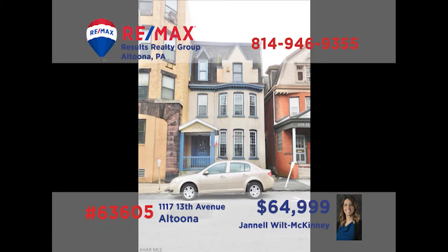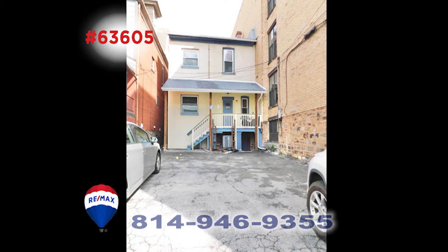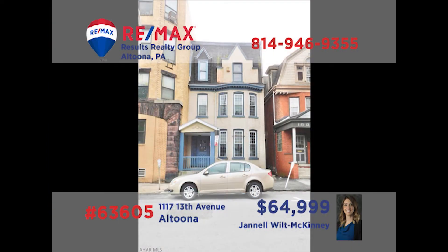Janelle Wilk McKinney would love to show you this amazing opportunity to join the growing downtown Altoona atmosphere. This multi-unit building is your chance to build a business on the first floor and remodel the second and third floors for rental revenue. There are also four off-street parking spaces adding more value. When you contact Janelle with questions, be sure to ask her about the business grants that might be available to help you out.